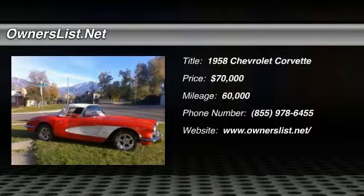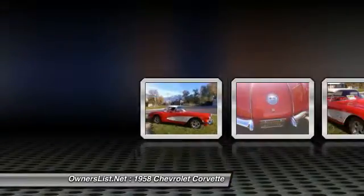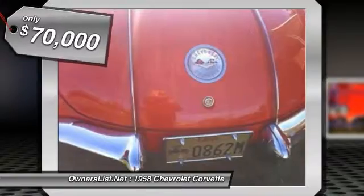1958 Chevrolet Corvette for sale in Murray, Utah 84107. This hard-to-find Corvette is a collector's dream. Fire engine red with all the right chrome, a true one-of-a-kind.